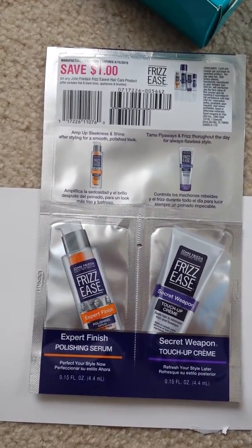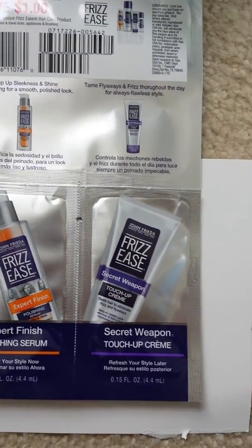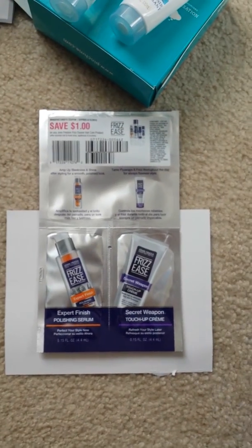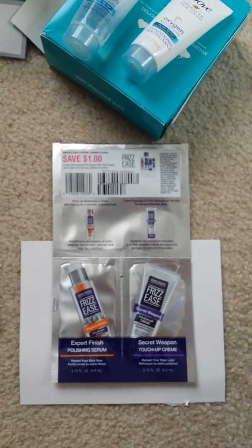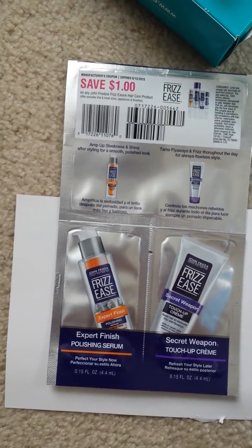And then from John Frieda, I got samples of the Expert Finish Polishing Serum and the Secret Weapon Touch Up Cream, which is nice because a lot of hair things just keep giving me shampoo and conditioner. So it's nice to get other products, especially since I have long hair and I use a lot of products.